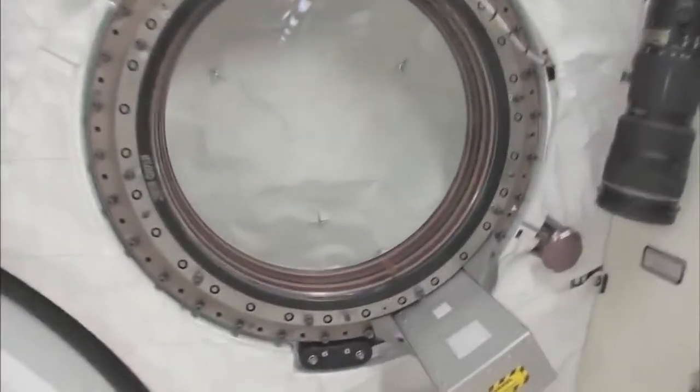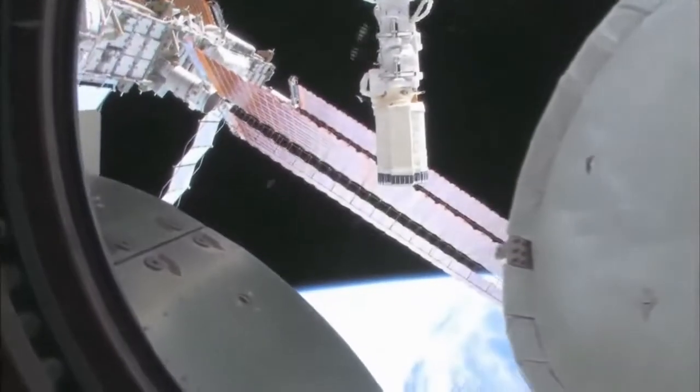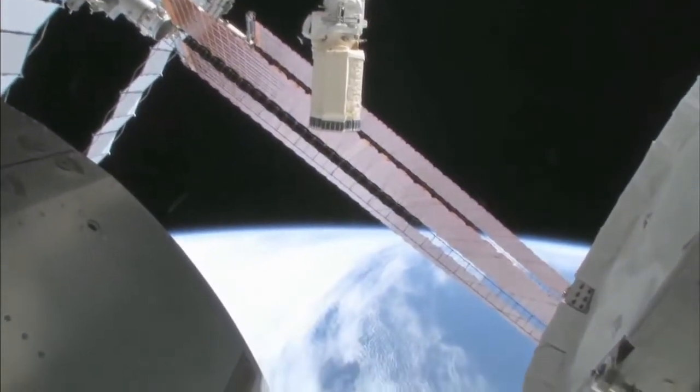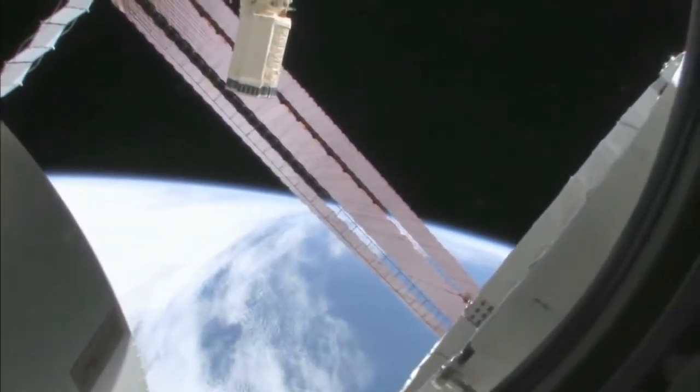Let's take a quick look out the window before it gets dark outside. We're going around the world every 90 minutes, so we get to see a lot of sunrises and sunsets. It's beautiful up there. So this is looking out the port side of the space station, and we're actually on the front port side of the space station.